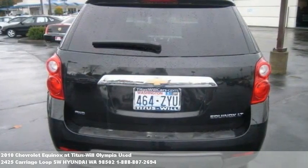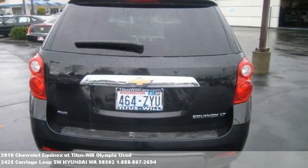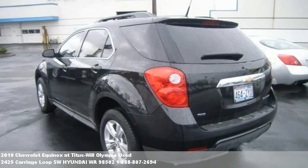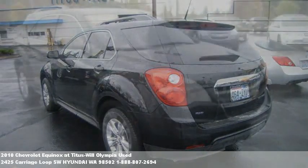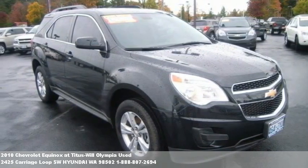A state-of-the-art computer analysis and a clean title guarantee. With over 500 vehicles to choose from and more than 80 cars and trucks under $10,000, our hassle-free buying experience and award-winning customer service mean you too will be saying, I love my Titus Will.